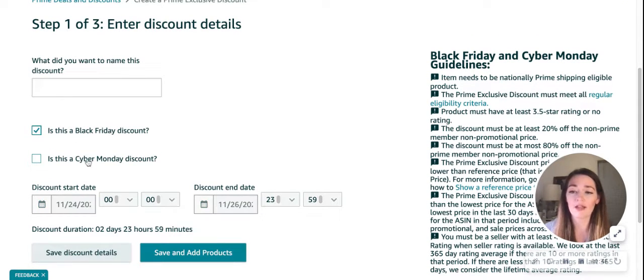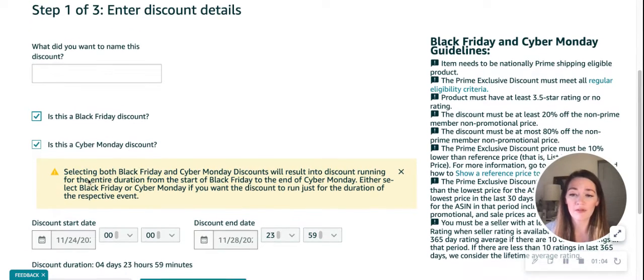Then we can choose if we want this to run just for Black Friday — which starts the Thursday before Black Friday and ends the Saturday after — or we can choose a Cyber Monday discount, which starts that Saturday and ends at the close of Cyber Monday. Or we can click both and have them run for the entire promotional period from the Thursday before Black Friday to the very end of Cyber Monday.